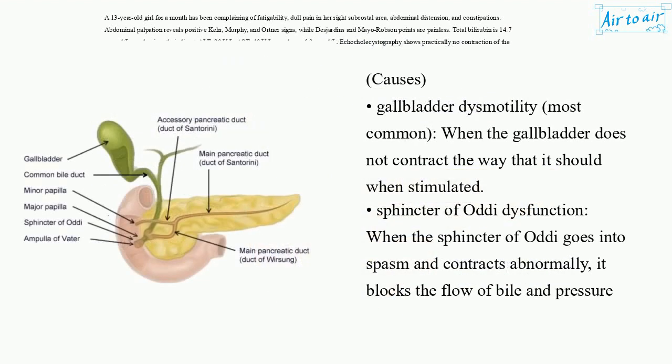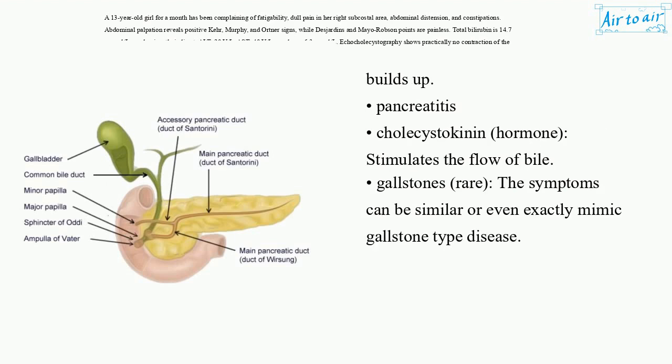Causes: Gallbladder dysmotility — most common — when the gallbladder does not contract the way that it should when stimulated. Sphincter of Oddi dysfunction: when the sphincter of Oddi goes into spasm and contracts abnormally, it blocks the flow of bile and pressure builds up. Pancreatitis. Cholecystokinin hormone stimulates the flow of bile. Gallstones — rare — the symptoms can be similar or even exactly mimic gallstone-type disease.